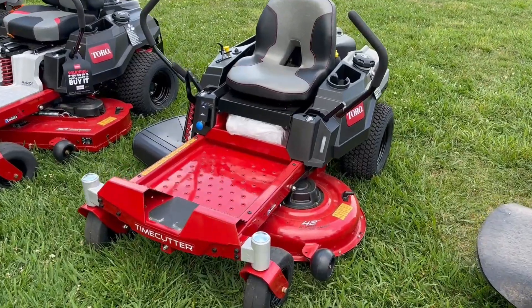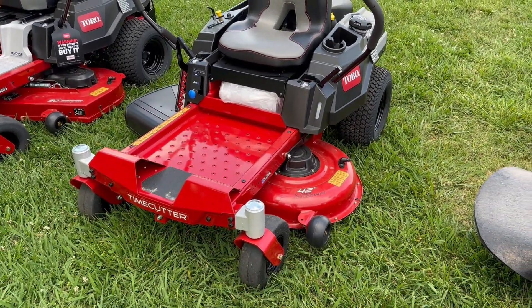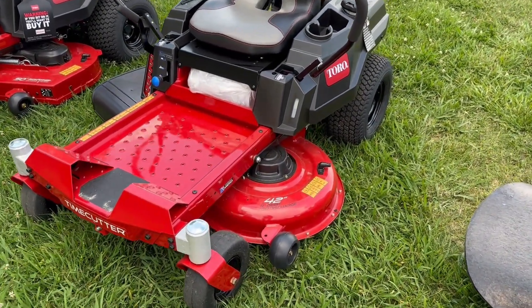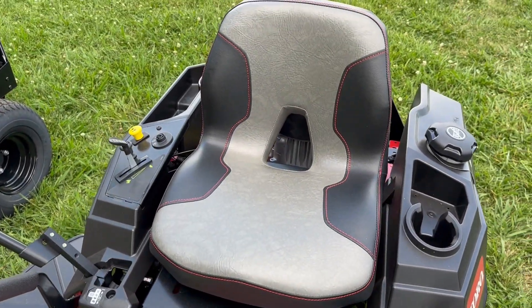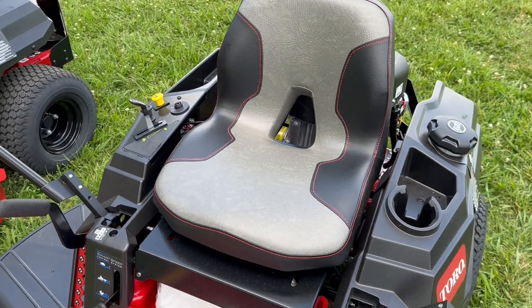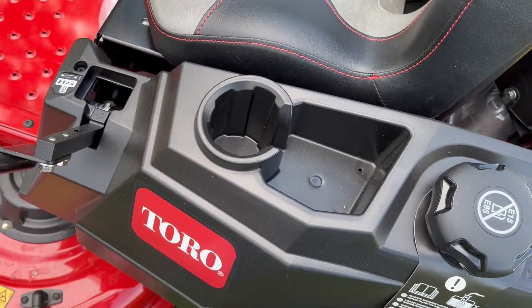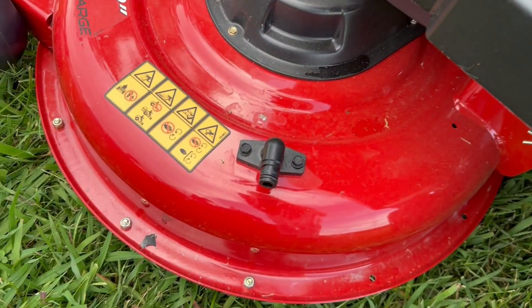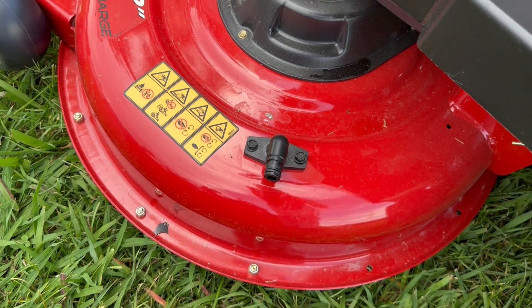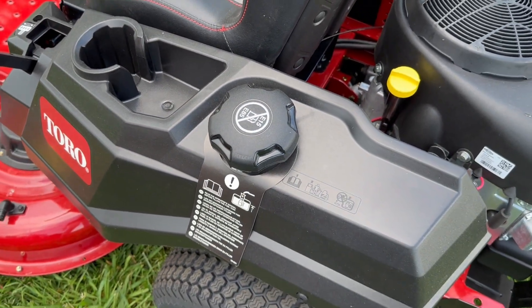This does have your 42-inch cutting deck — this is a stamped cutting deck. This has your vented seat. Here we have your cup holder, some storage, your deck wash port, as well as that three-gallon fuel tank.